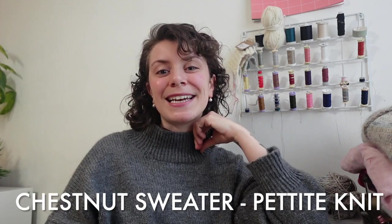Let's start with what I'm wearing. This is a Chestnut sweater from Petite Knit. I have been really loving wearing this. This was my first finished object in March. I am really, really into wearing this right now because it's super cozy, but not too heavy. It is definitely warm, though. It's a DK weight merino sweater, and I did a few modifications to the pattern.